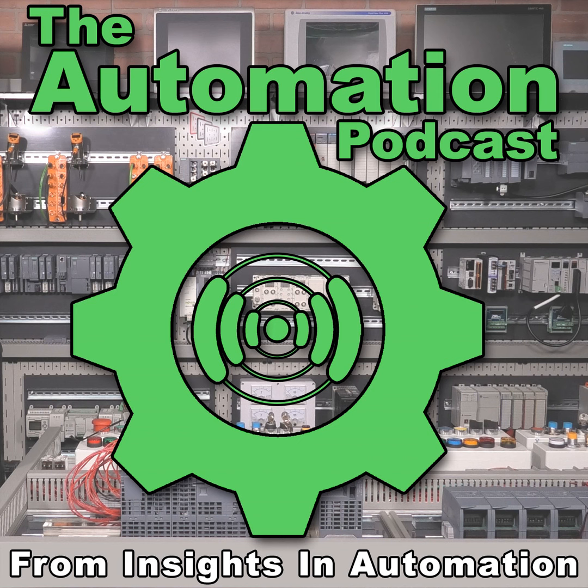Hey everybody, Sean Tierney here from theautomationblog.com. In this episode of the Automation Podcast, I sit down with Mark and Harry from Tatsoft to get an introduction to their software Factory Studio, which you could consider their own successor to the popular Indusoft Web Studio. Hey Harry and Mark, thank you so much for coming on the Automation Podcast today. I'm really looking forward to hearing all about your product, but before we get started, could you guys tell us what your roles are in the company?